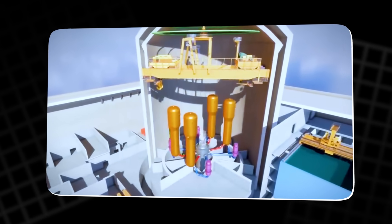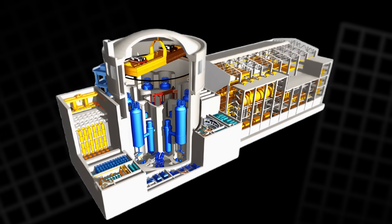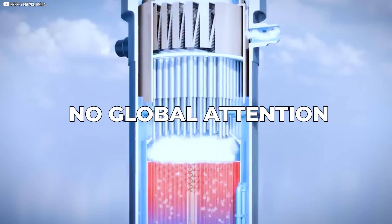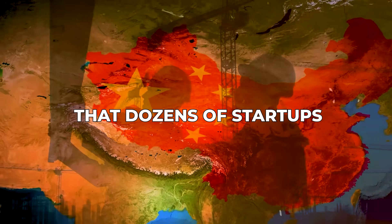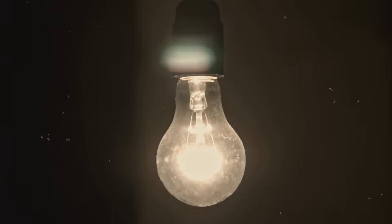When it quietly entered commercial operation in 2023, it became the world's first grid-connected SMR of its kind. No headlines, no global attention. But the implications are massive. Because in this modest plant, China has proven a concept that dozens of startups are still trying to get right. And it's already lighting homes.